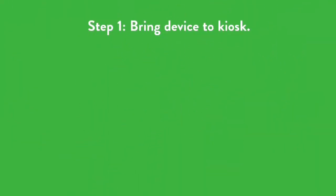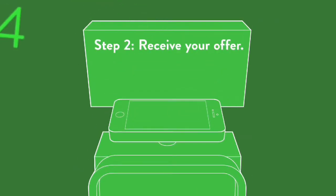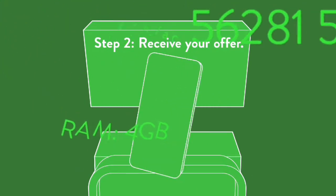Step 1: Bring your charged device and a state ID to one of our 2,700 kiosks across the country. Step 2: We'll evaluate your device's make, model, and condition, inside and out, in order to determine a competitive price.